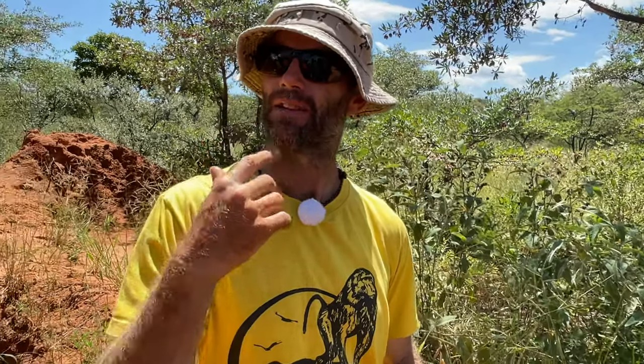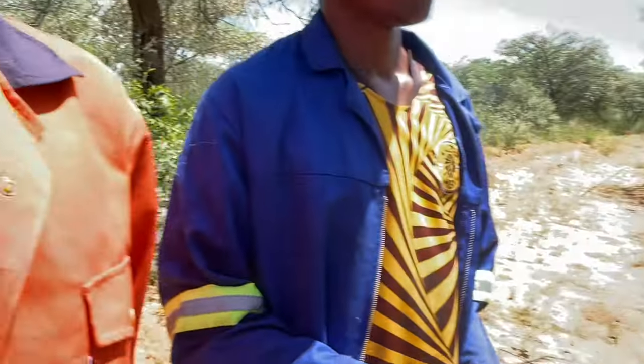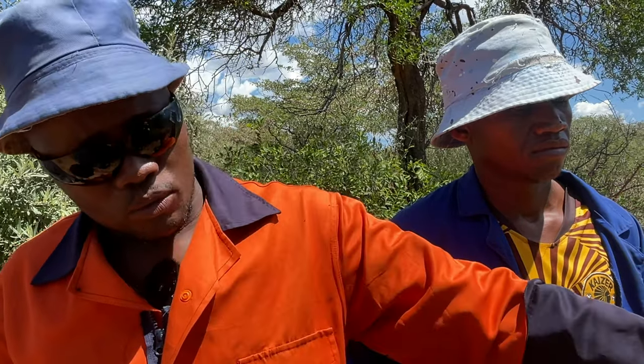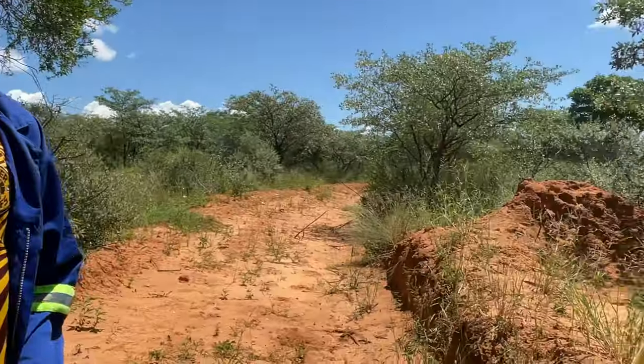In the grazing zone, when cattle or sheep clear all the palatable species, they leave these. And that's why we call them decreaser and increaser species. The increaser increases because under poor grazing management, the animals will avoid it — they'll eat the palatable one and leave this one. And so the next season, there's more of this, but this one is less productive.